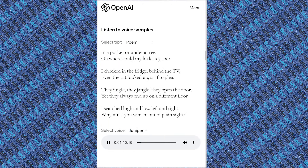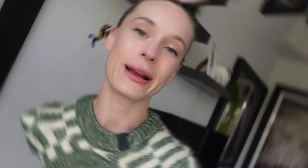In a pocket or under a tree, oh where could my little keys be? I checked in the fridge, behind the TV. Even the cat looked up as if to plea. They jingle, they jangle, they open the door. Always end up on a different floor. I searched high and low, left and right. Why must you vanish out of plain sight?